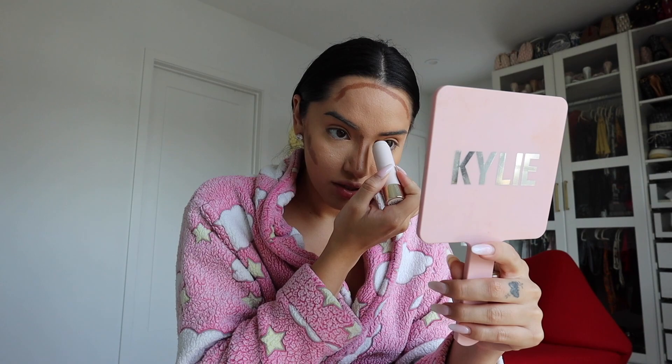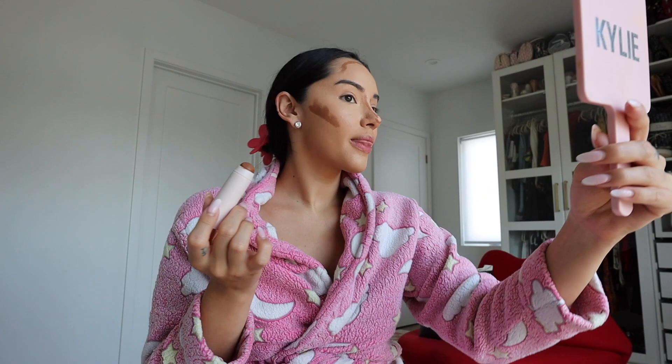This is actually the Rare Beauty contour stick, for anyone asking. I'm trying to do this kind of fast because I need to hurry up.